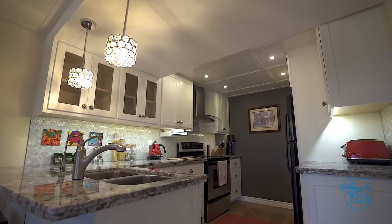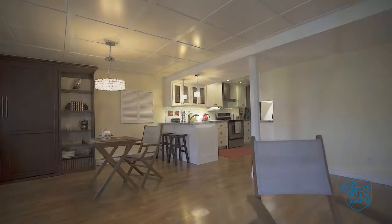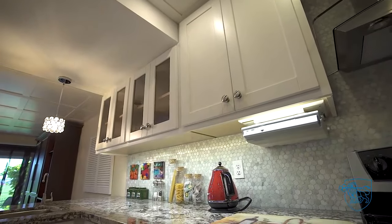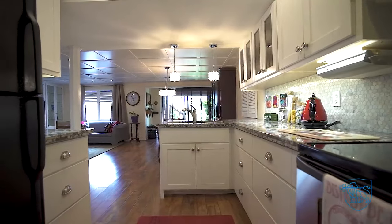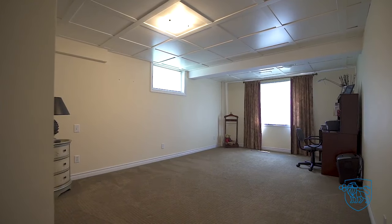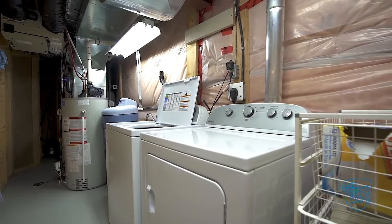Finished lower level offering a second kitchen with granite, pot lights, and a cozy breakfast bar. Living room and dining room combination with amazing built-ins. Third bedroom and four-piece bath. Separate laundry both upstairs and down.